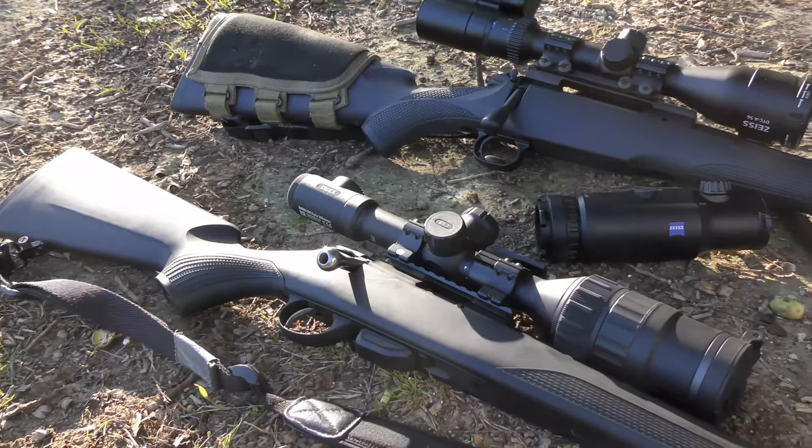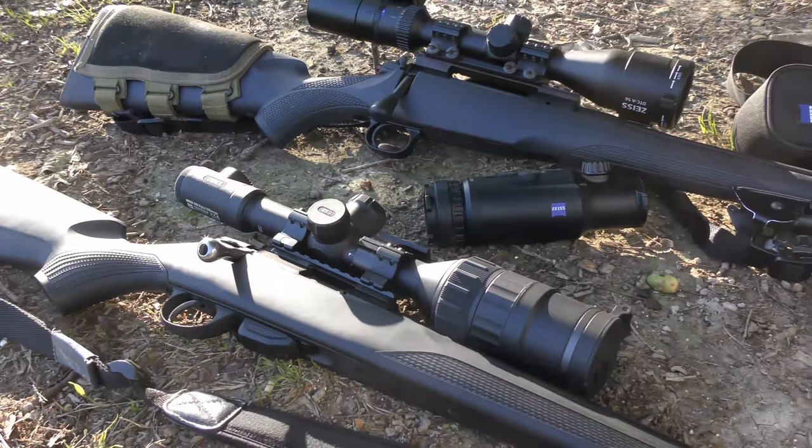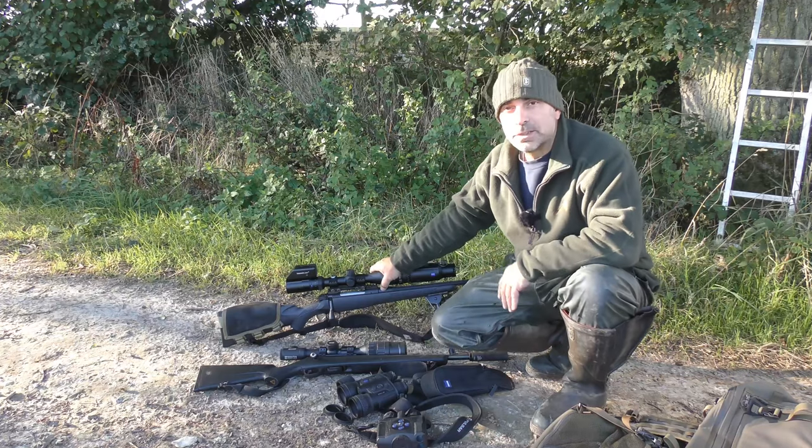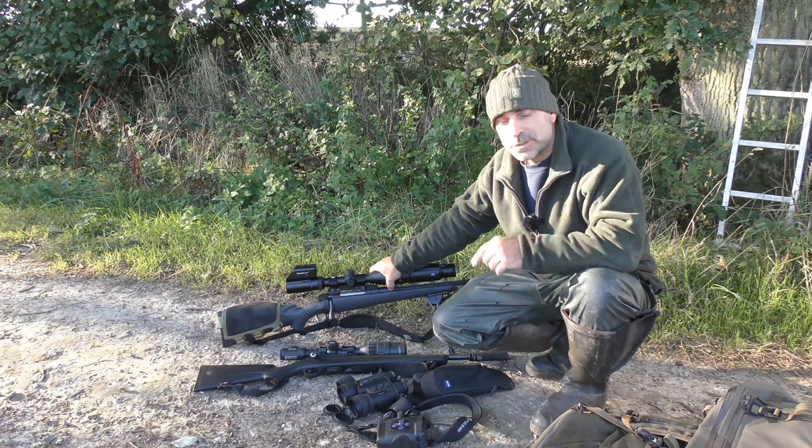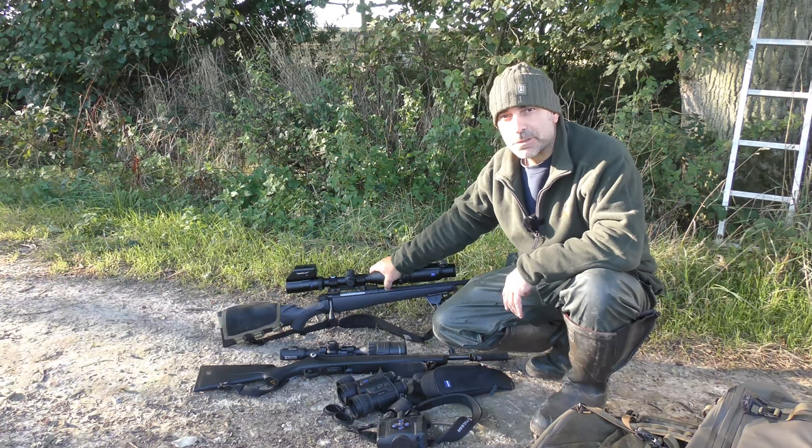That's the basic sort of kit that I'm using at the minute, and look out for all this lot coming up on future Shooting and Country TV videos and The Shooting Show, as well as on here and my 260 Rips channel.